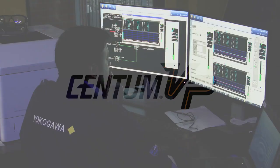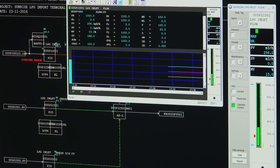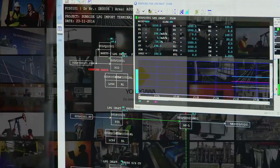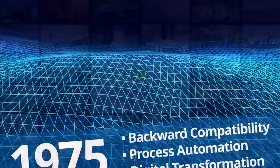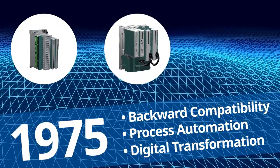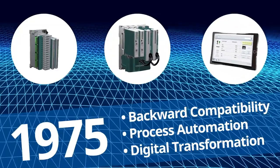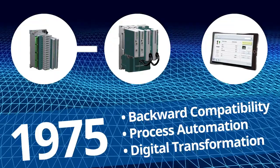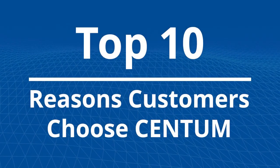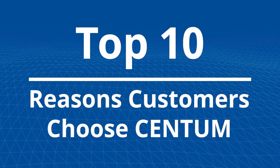Centum VP is Yokogawa's most advanced distributed control system, providing productivity and optimization across a wide range of industries. Since 1975, Centum has continuously evolved from automating processes to enabling digital transformation in operations. Here are the top 10 reasons why customers choose Centum.